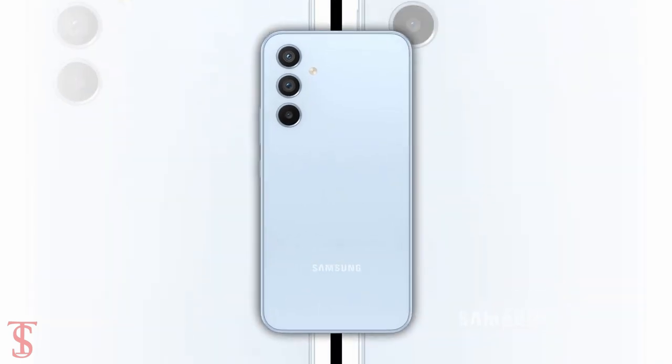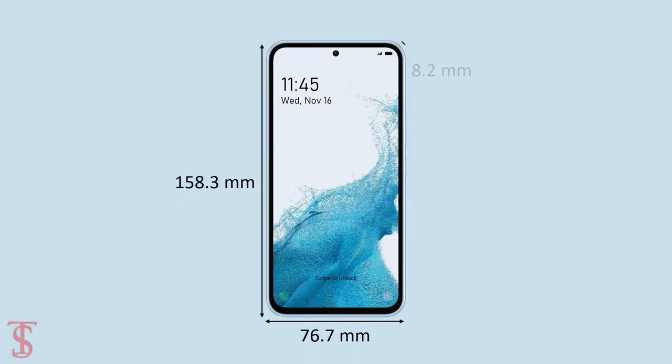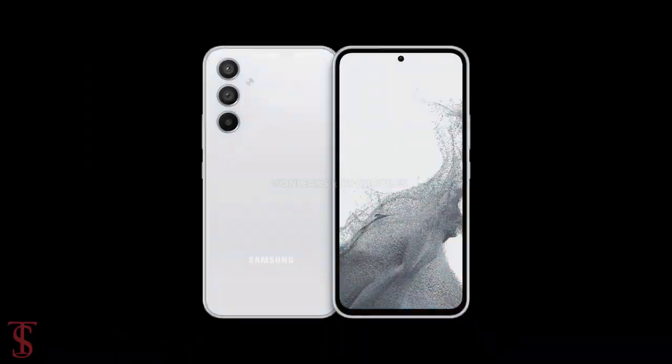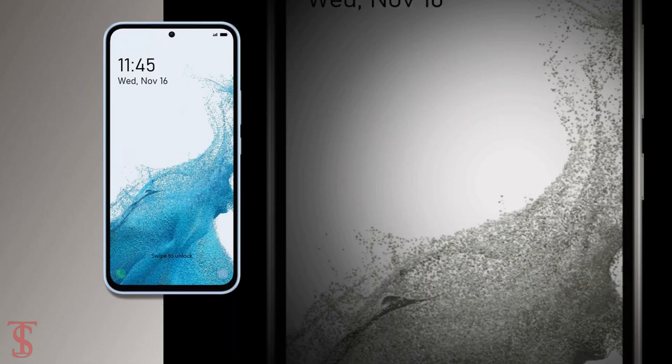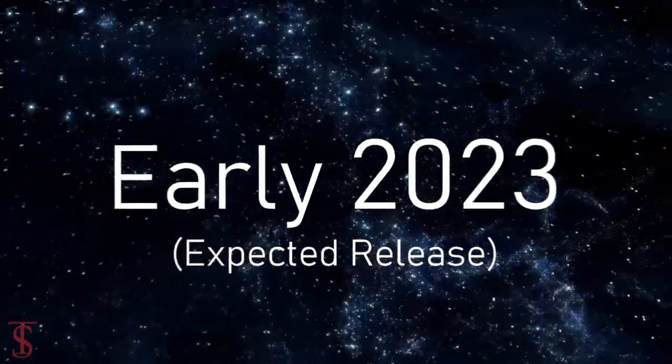The handset is said to measure 158.3 x 76.7 x 8.2 mm. Apart from this, there are no other details about the Galaxy A54 5G smartphone at the moment, and it is expected to launch by early 2023.